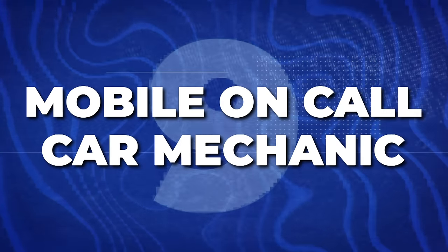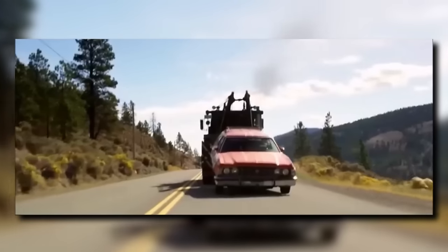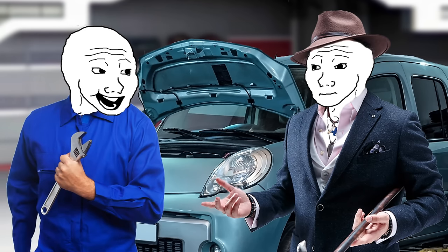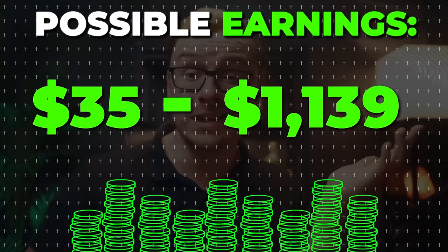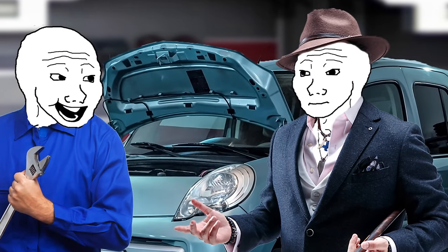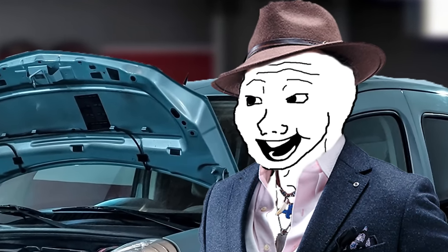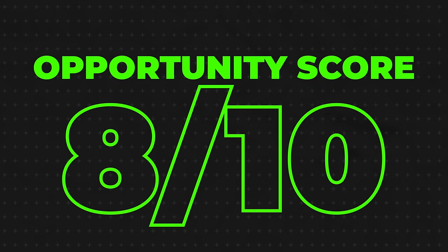Next is going to be a mobile on-call car mechanic. Mobile car mechanics are very rare, but it's something a lot of people want. Think about it — you have to drive somewhere, drop your car off, maybe tow it, wait in the office for a long time, or take a taxi home and come back the next day. It's super inconvenient. But what if you could have a mechanic come to your house and repair your car in your driveway? Types of jobs range from an oil change at about $35 all the way up to a clutch replacement at $1,400. Mobile mechanics typically charge more because of the convenience, attracting customers who have a lot of money but not a lot of time. I'll give it an 8 out of 10 opportunity score.